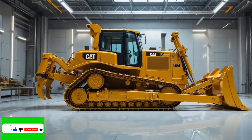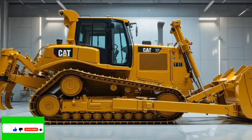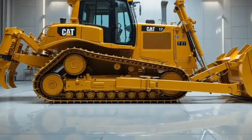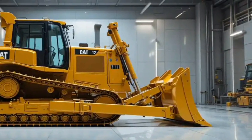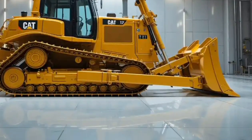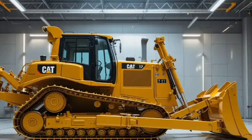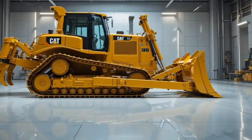Hello everyone, welcome back to my channel. Today we're diving deep into the 2026 Caterpillar D12 bulldozer, a machine that's being called the three million monster — and for good reason. Because this isn't just a bulldozer, it's a statement of power, technology, and engineering excellence that is setting new standards in the heavy equipment world.